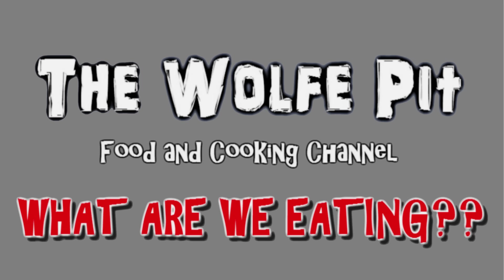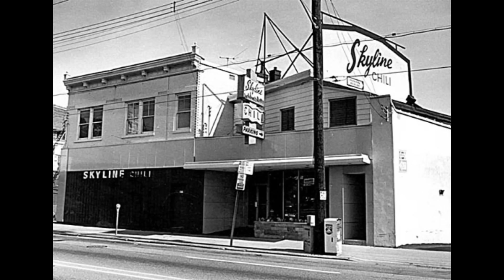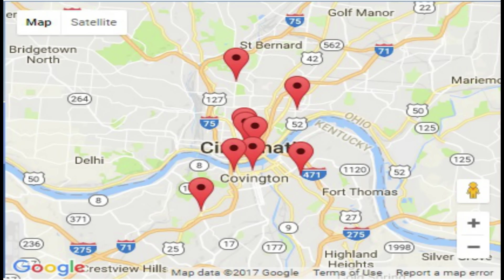Welcome back to the Wolf Pit and another episode of 'What Are We Eating.' In 1949, Greek immigrant Nicholas Lambrinades' dream came true when he opened his very own restaurant — the very first and now famous Skyline Chili. Nicholas wanted to share the food he grew up eating in Greece with his friends and family in America.